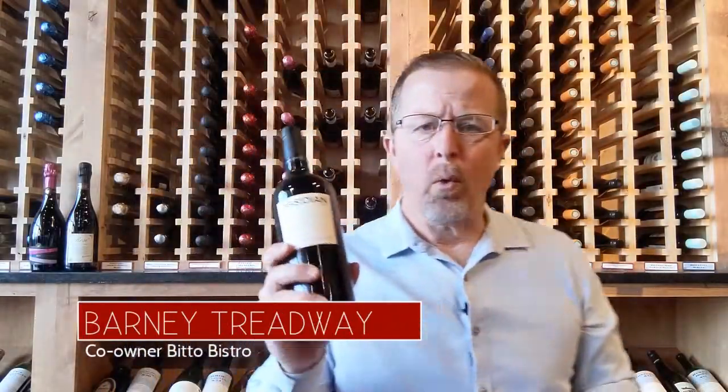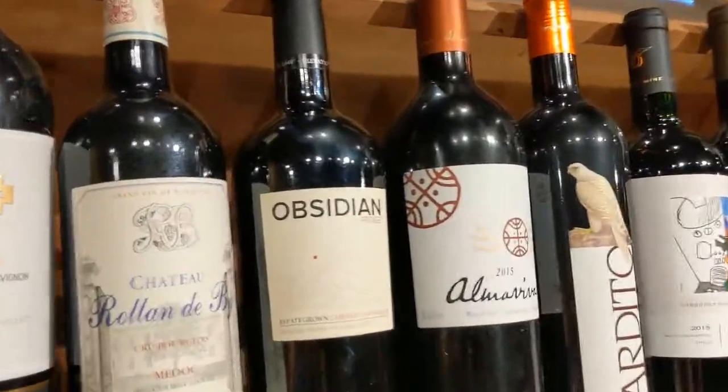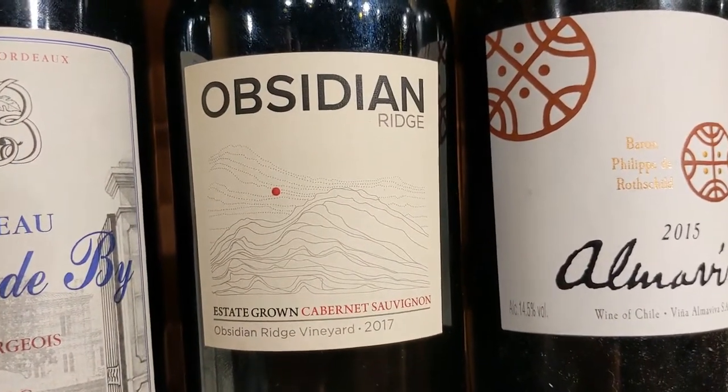Welcome to another Wine of the Week with Beto Bistro and the Orchard Wine Cellar. This week we have a delicious Cab from California, up in the Maya Caymas Mountains — one of the highest commercial vineyards in all of California.